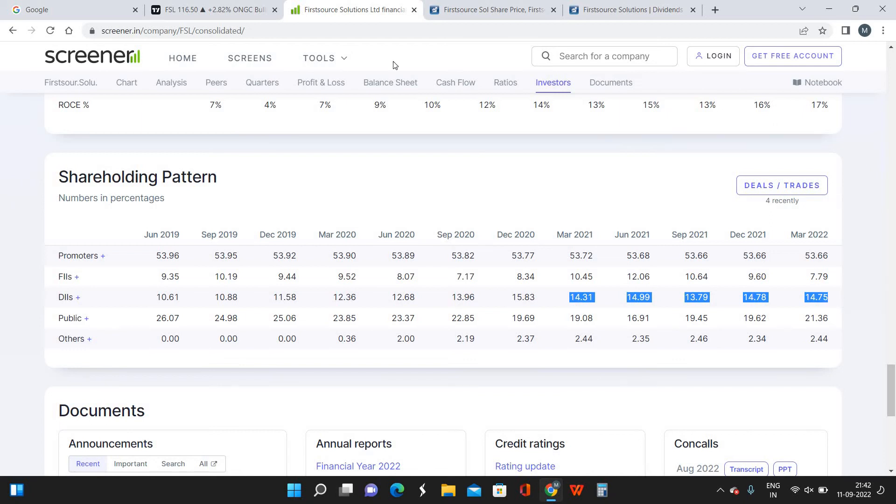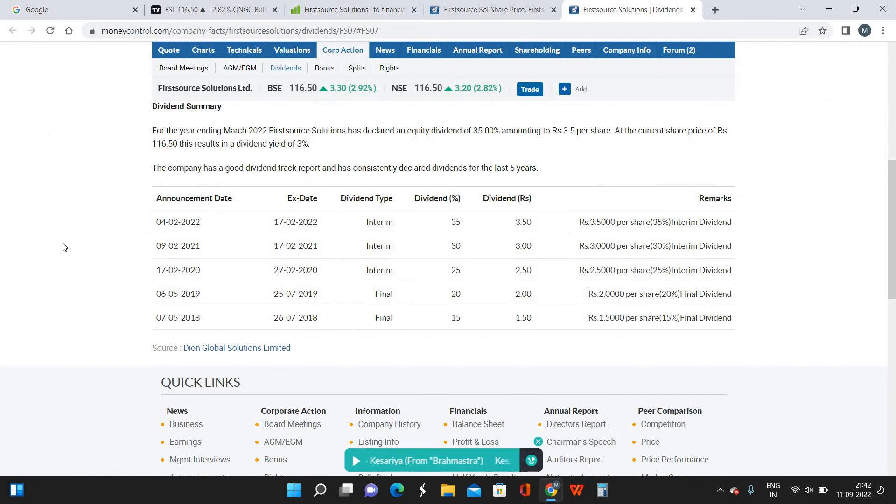From the dividend perspective, since 2018 the company has been giving constant dividends. The minimum dividend given was somewhere around 1.5 rupees — with a face value of 10 rupees per share, that represents a 15% dividend. For a company trading close to 100 rupees per share, a 3.5 rupees dividend is a good level of return for shareholders — a positive statement from the company.